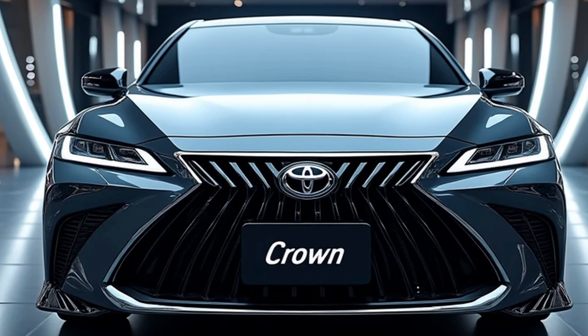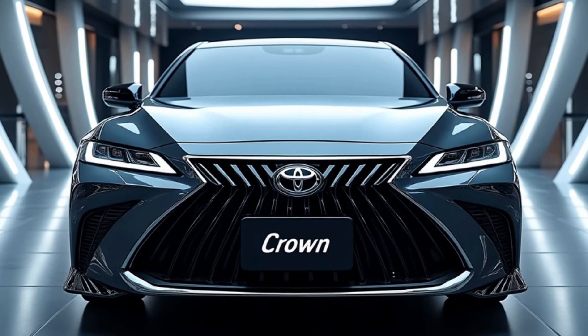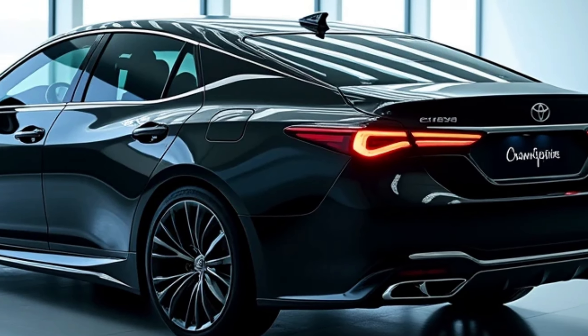In terms of features, the 2025 Crown offers a host of amenities designed to elevate the driving experience. Options include a panoramic sunroof, premium audio system, heated and ventilated seats, and wireless charging capabilities.